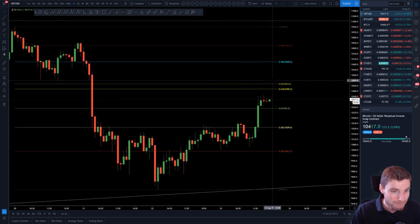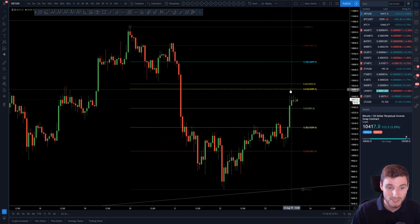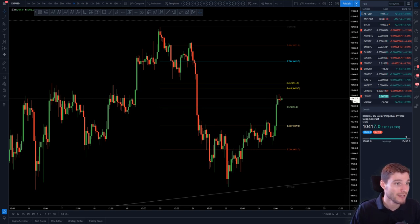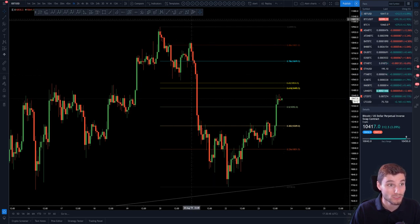Coming back to Bitcoin now — firstly, I would keep my eye on this bull flag, which would obviously see a move to the upside. But then that immediate resistance of the golden pocket just above you, you cannot forget that. And obviously the 786 above that. But midterm, I am bearish. If the bat pattern plays out, I have this as a scenario for if we start closing over 11.2. Keep your eyes on that. I've gone through my scenarios on Bitcoin and the important support and resistances.